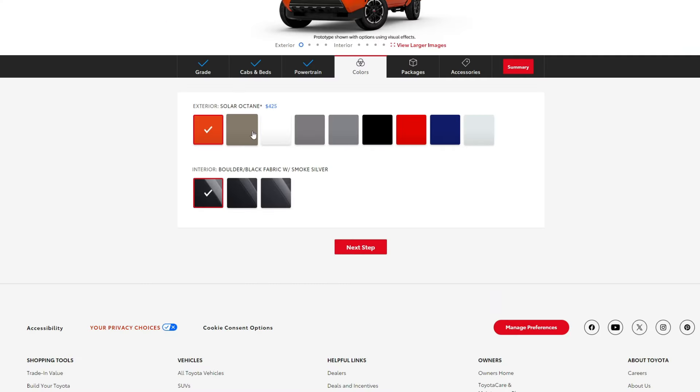The next interior color option is black and white fabric. With this interior, your exterior color options include solar octane, bronze oxide, ice cap, underground, silver metallic, black, supersonic red, blue crush, and wind chill pearl. The final interior you can choose in the TRD Sport is soft text, which is included with the top-of-the-line package. With the soft text interior, you can get all the colors previously mentioned. There are a ton of package options for the TRD Sport.